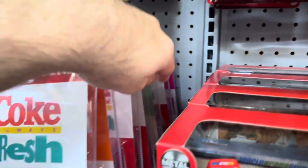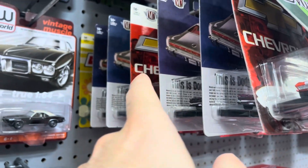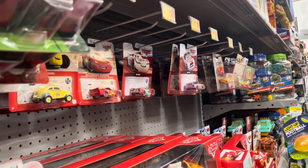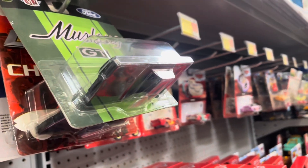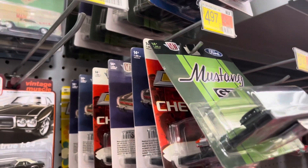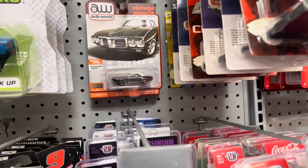Thought I saw some new ones. Those chrome bumpers — nothing. These are new, though. Which ones will have a chase to it? None of those. This would have a chase to it — the Impala. No chase. Chase. But no chase. So those maybe aren't new. Maybe those have been here for a bit. No new Auto Worlds, unfortunately.